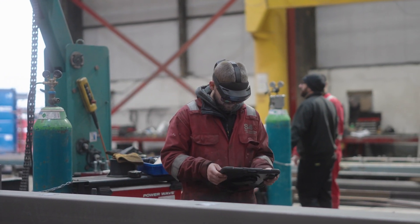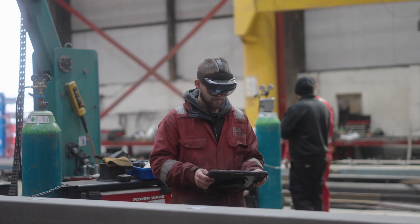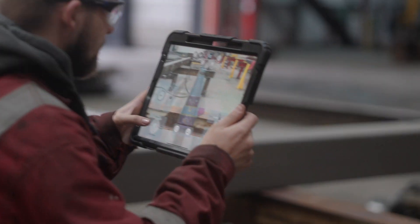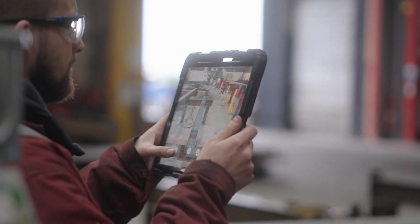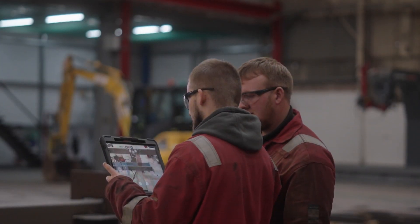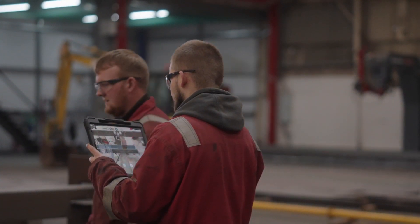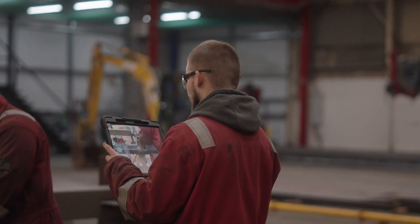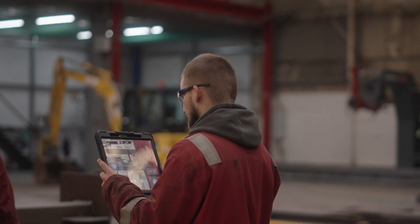Other use cases for Fabstation are: with complex assemblies, having that 3D view for the fabricators is a tremendous help, and for our subcontractors, sending one of our lads out to their site to do QC work on their stuff to make sure it's up to the standard we expect is a massive help.